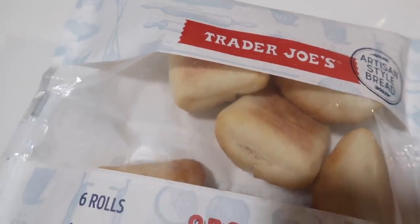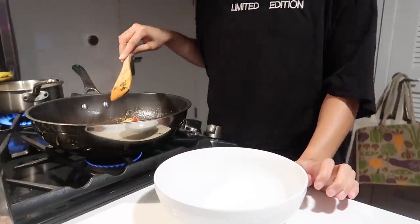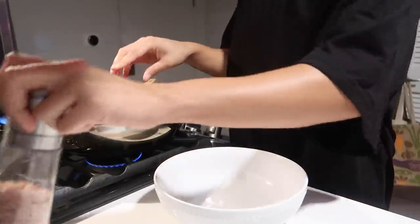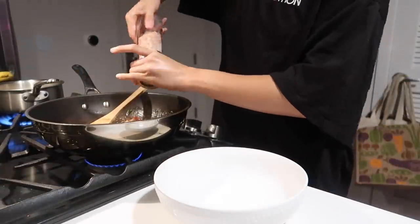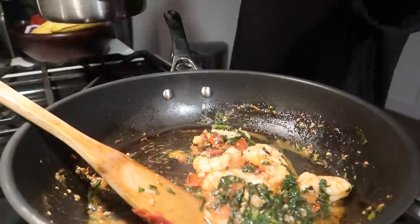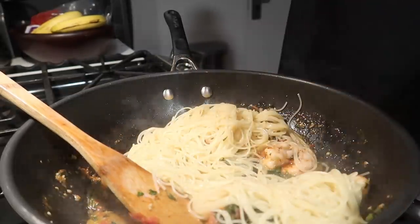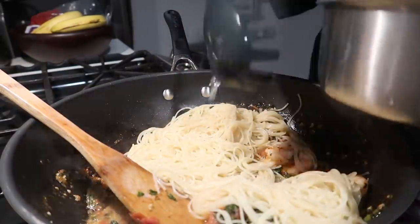I cook off the top of my head without set recipes. I'm warming up one of these French rolls from Trader Joe's because you know your girl loves carbs — they're my favorite. I tasted the dish and just needed to add a little more salt. Then I tossed the noodles in with the shrimp just to absorb all of that flavor, and that's it.